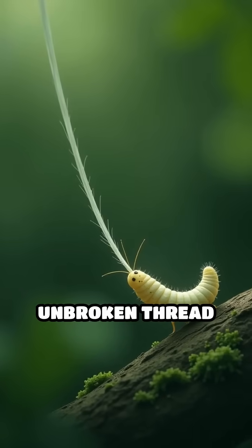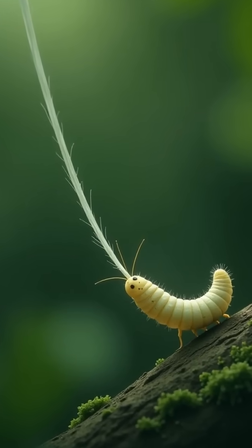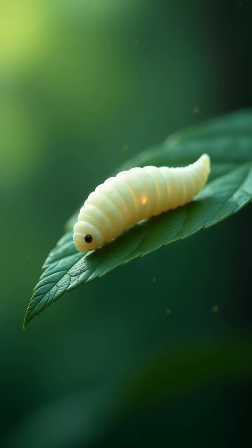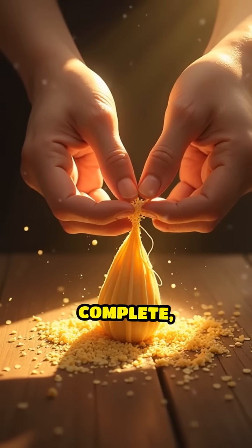This single unbroken thread can reach an incredible length of up to 1,000 yards. The cocoon serves as a protective shield, safeguarding the vulnerable pupa inside from predators, parasites, and harsh environmental conditions.